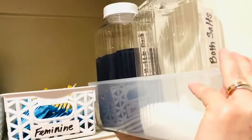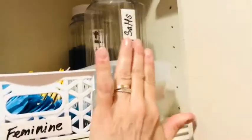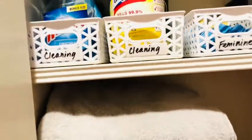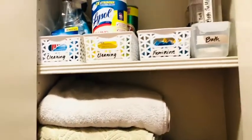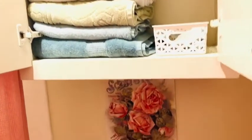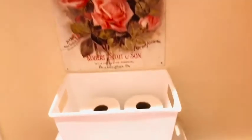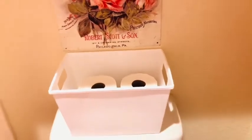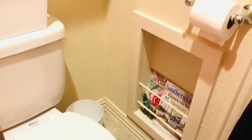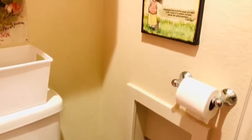Most of the containers you'll see in this video I have linked below in the description section of this episode. The exception will be these cute little boxes I'm pulling out right here — those were only available in store, so if you're lucky enough to find those at your Dollar Tree, go ahead and snap them up. But the locker style box and the containers that I have the bath salts and bath soaps in, you can find online if you just follow the link I've provided.